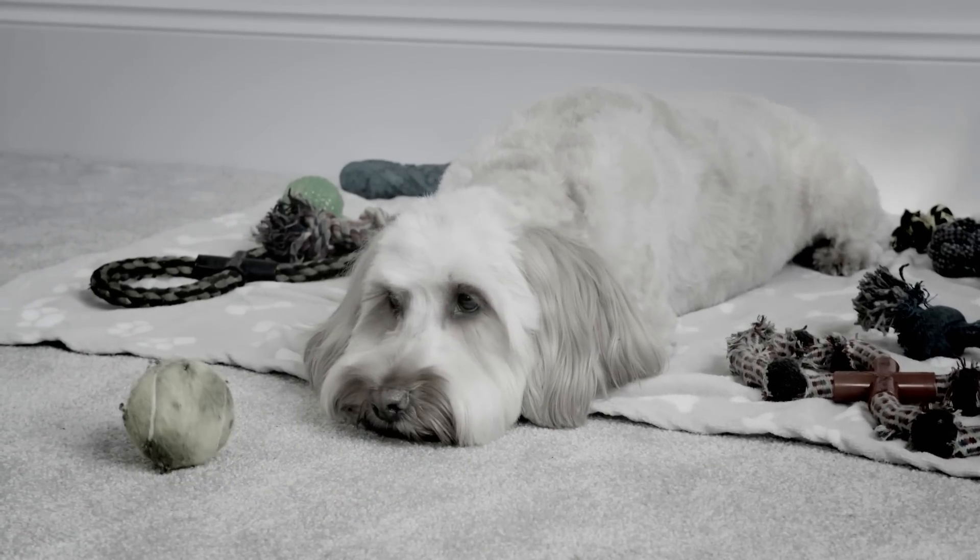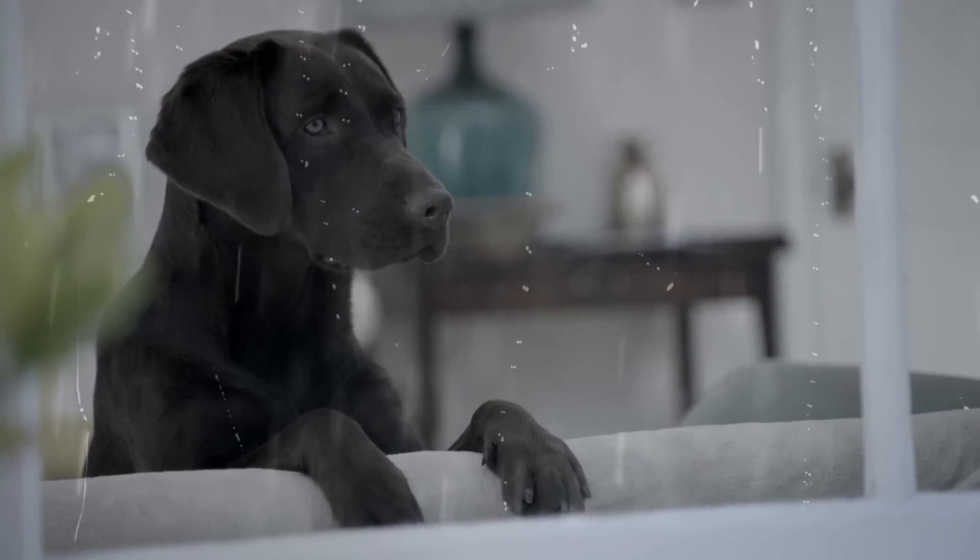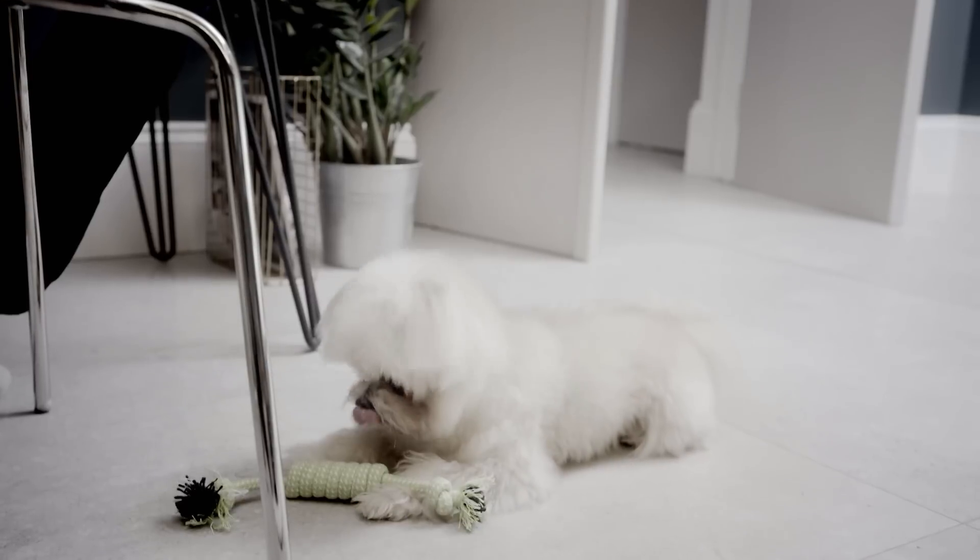Are your dogs bored of the same old toys? Do rainy days leave your pet restless and wanting exercise? Don't always have the time to give your pooch the attention they need?